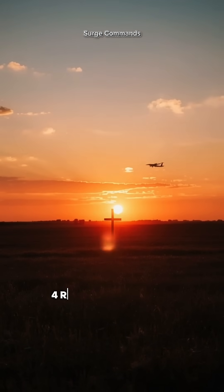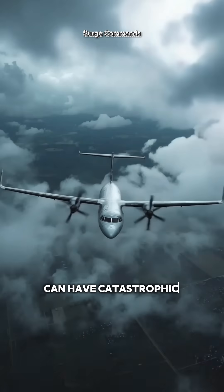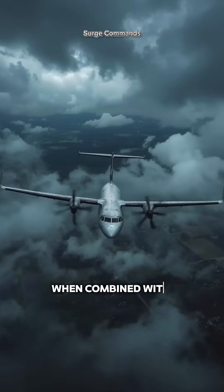Flight 4184 remains a haunting reminder that even the smallest design flaw can have catastrophic consequences when combined with nature's fury.